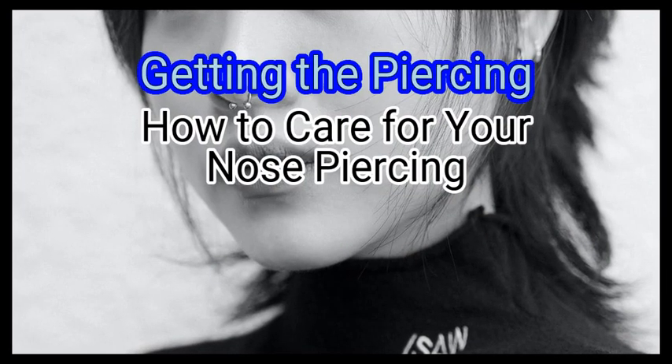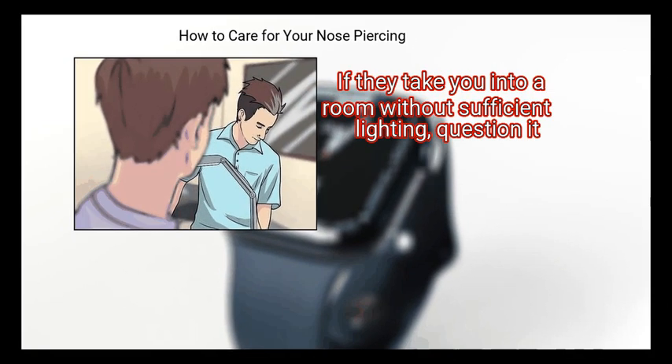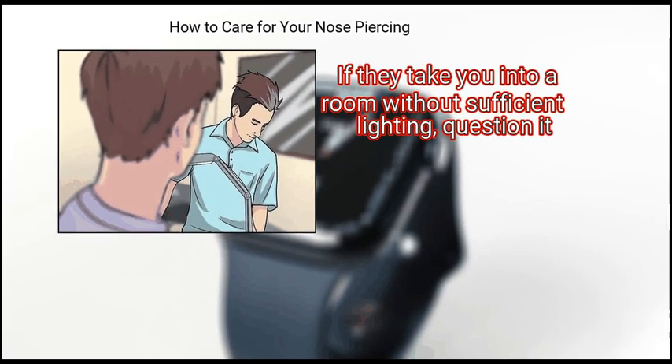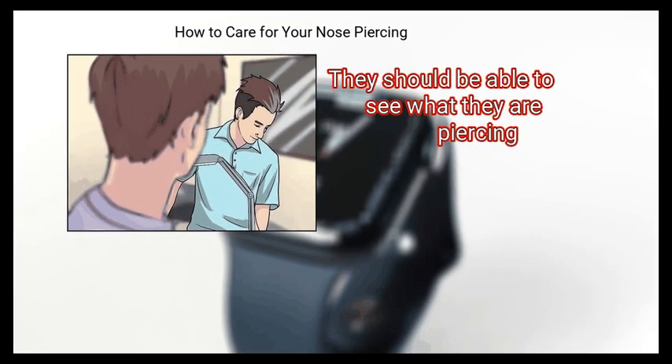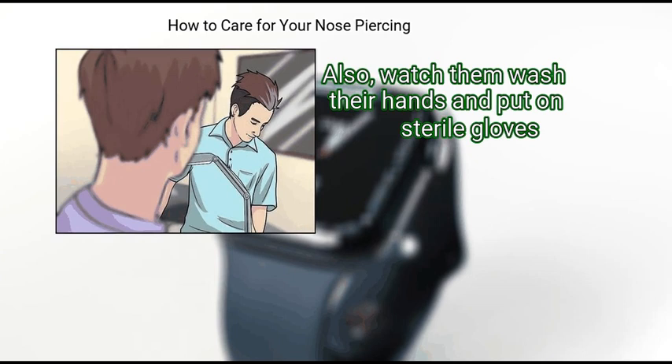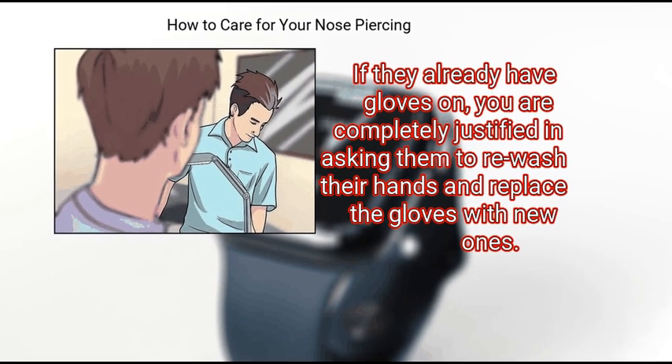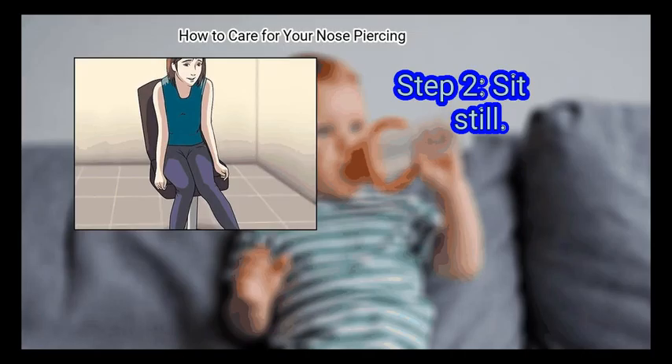Method 2: Getting the Piercing. First, watch your piercer. If they take you into a room without sufficient lighting, question it — they should be able to see what they are piercing. Watch them wash their hands and put on sterile gloves. If they already have gloves on, you are completely justified in asking them to re-wash their hands and replace the gloves with new ones.